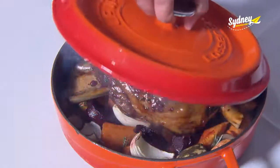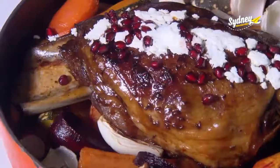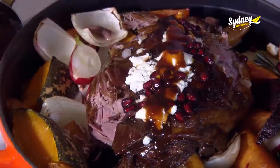This smells delicious. We have our famous dish: whole lamb shoulder, cooked low and slow in sous vide style, and then served with our root vegetable, seasonal, cooked fresh, and garnished with Persian feta and fresh pomegranate.